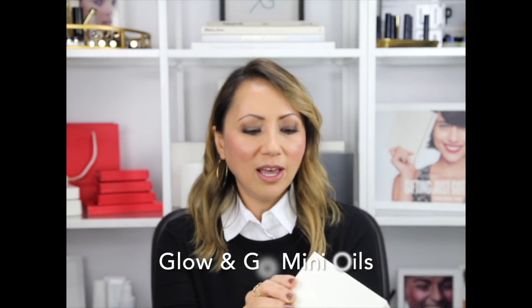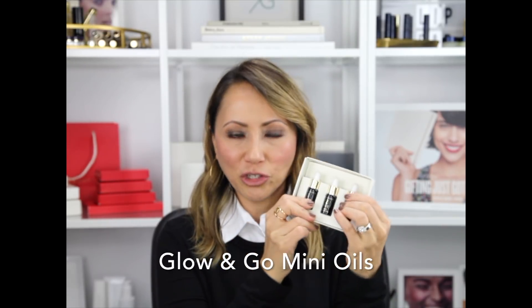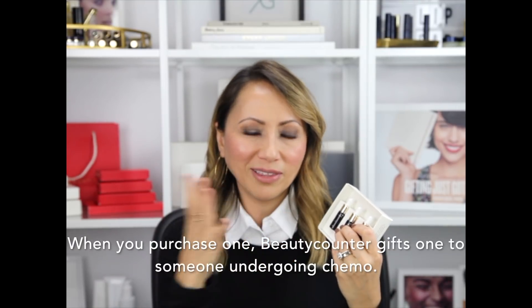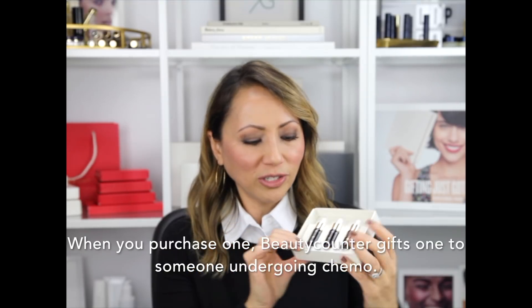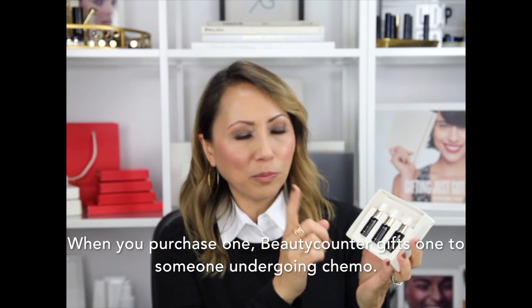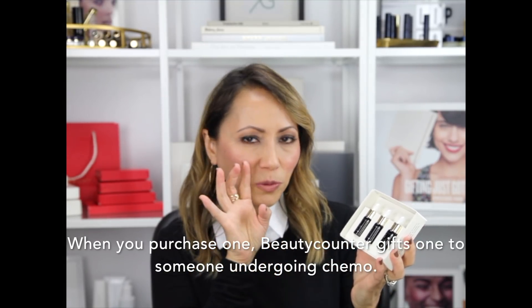This is our Glow and Go Mini Oils. These are little travel sizes of each one of our beautiful facial oils. If you're not familiar with a facial oil, it's like a moisturizer but made of all pure oils. We don't have any fillers — you're not going to get mineral oil or anything that just sits on top of the skin. It comes in three different formulations. Number one is Brightening with Vitamin C, which helps with skin texture and brightening — it's fabulous, one of my favorites.